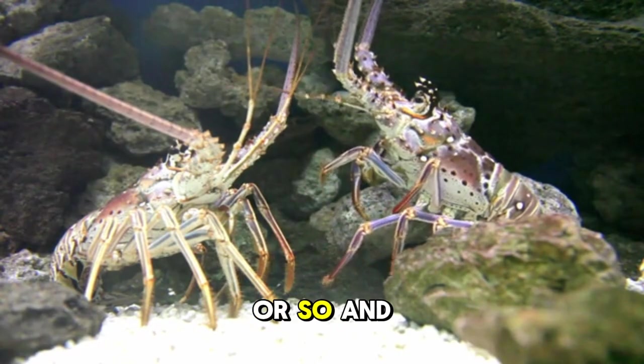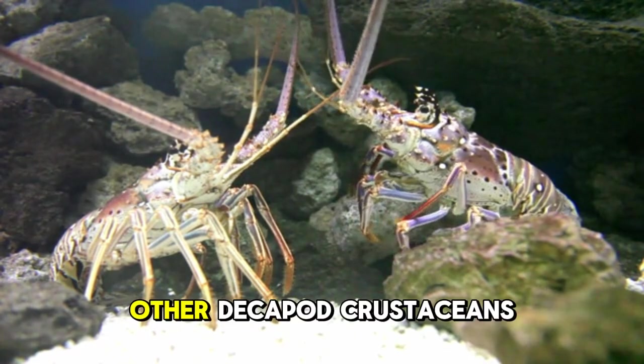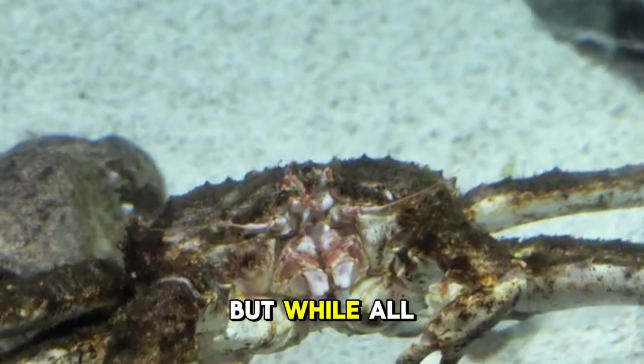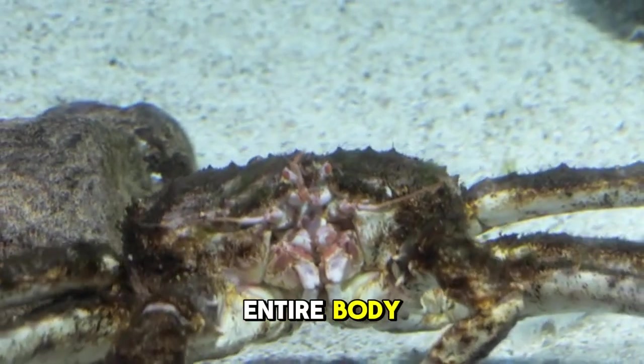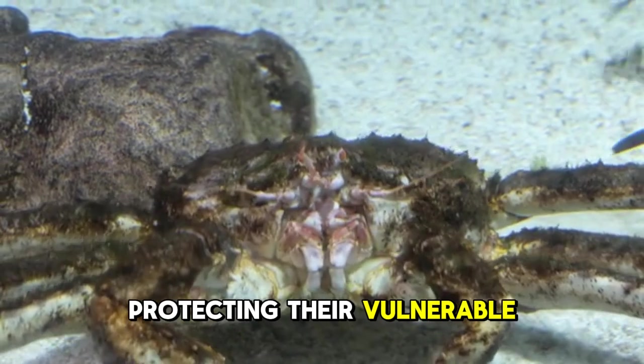Hermit crabs have been around for 20 million years or so, and they share a common ancestor with all other decapod crustaceans like lobsters, shrimp, and crabs. But while all those other critters have a hard shell covering their entire body, most hermit crabs only have shells protecting their vulnerable rear ends.